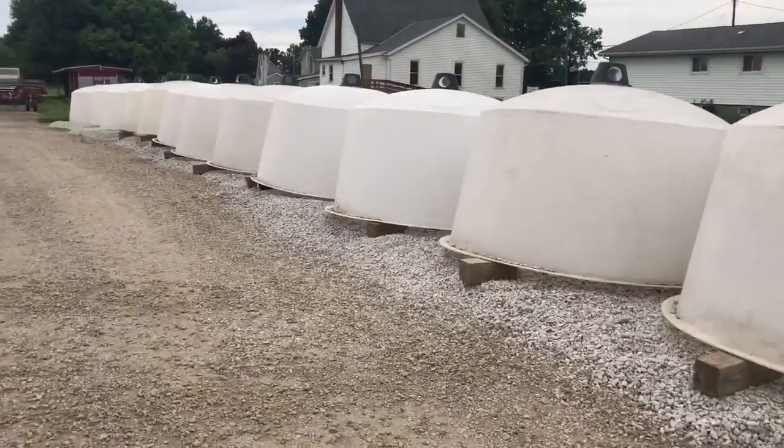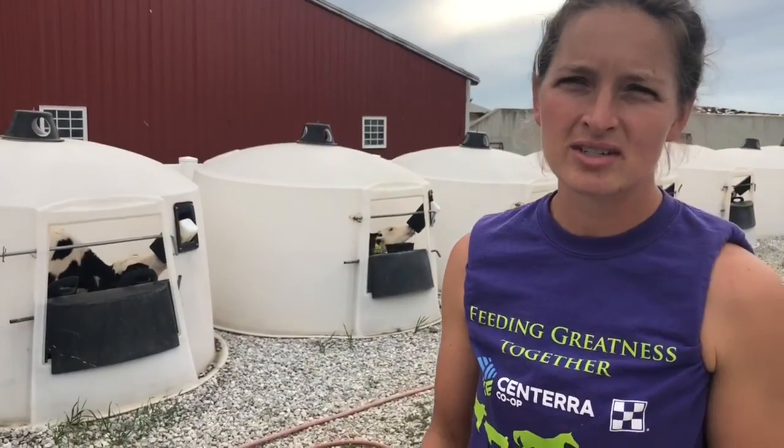Some of the hutches have cinder blocks in them — the main reason is some of these calves like to escape. I put a cinder block in so they can't get out. Last week I had one that got all the way up to the house with the white fence, and we were all pretty worn out after chasing that girl. You'll also see blocks underneath the hutches for ventilation on warmer days, and if it gets pretty warm I'll double-block them to get as much air movement as I can, since they're not under roof and have no shade cloth.